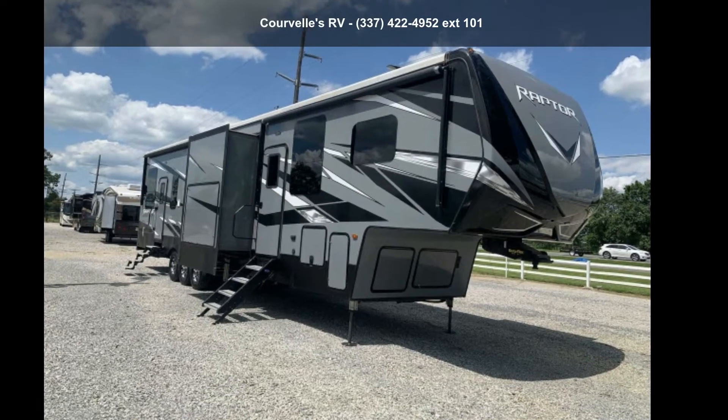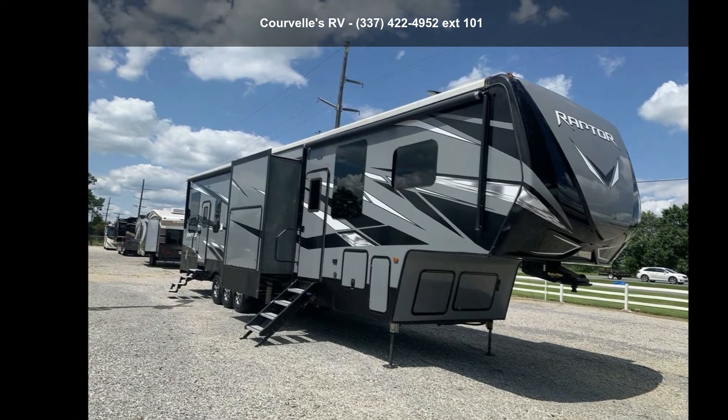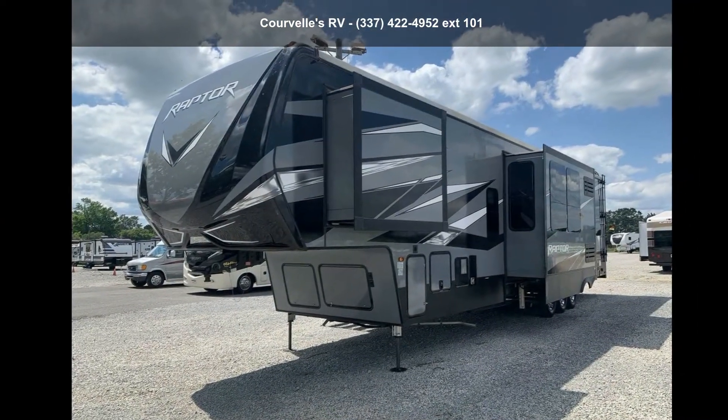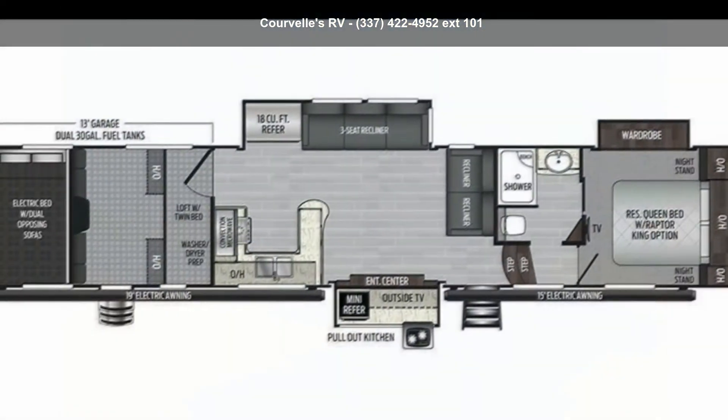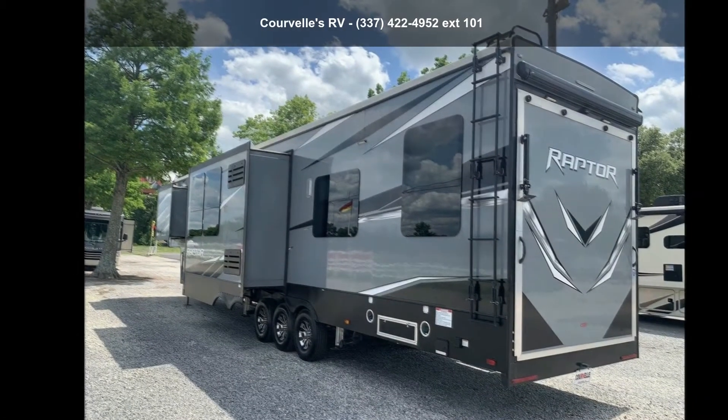Travel in style with this Keystone 2019 Raptor 423. Toy haulers combine lightweight design with payload capacities to handle your toy hauling needs. This is a great option for those looking for an RV with quality construction and ease of towing.